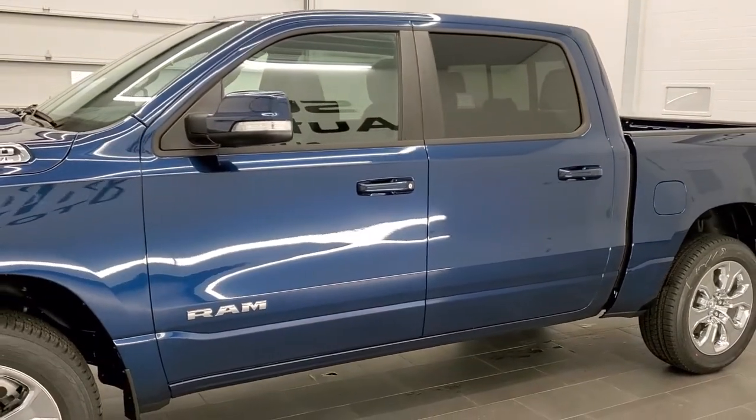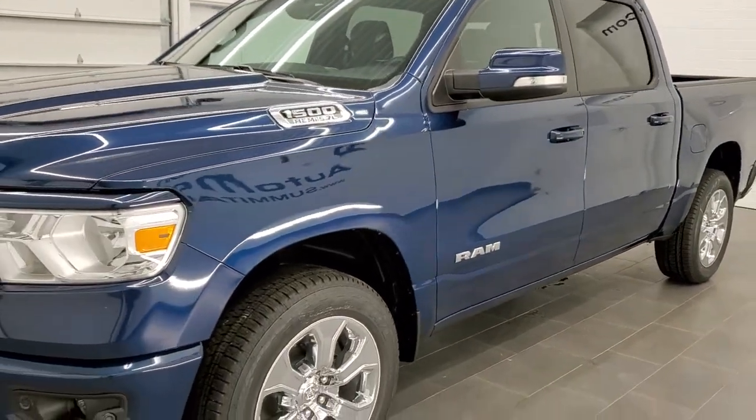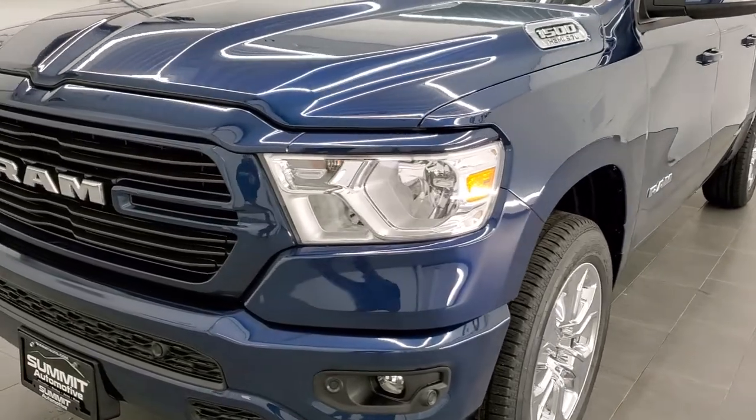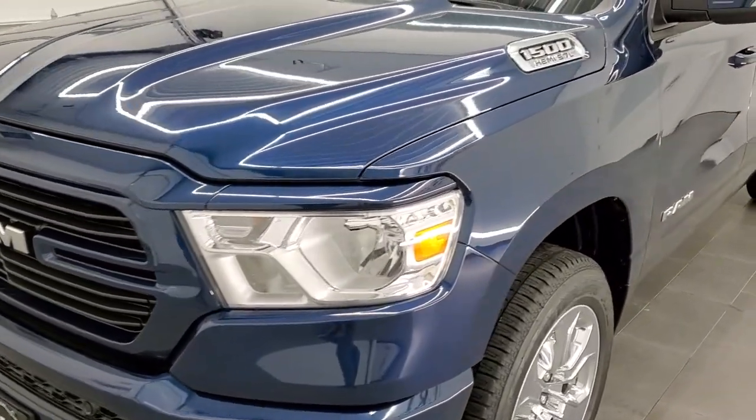This one has the 5.7-liter V8 Hemi motor, which is going to get you 21 miles per gallon on the highway, 15 city, and an average of 17 miles per gallon. And like I said, this is Patriot Blue Metallic.